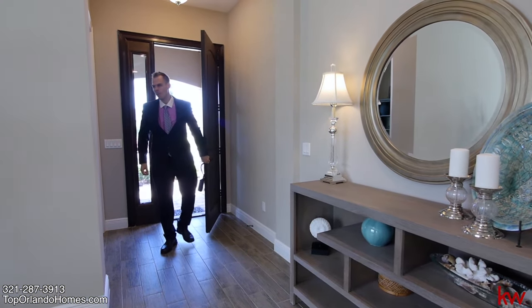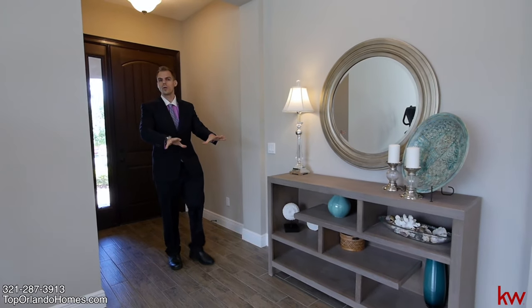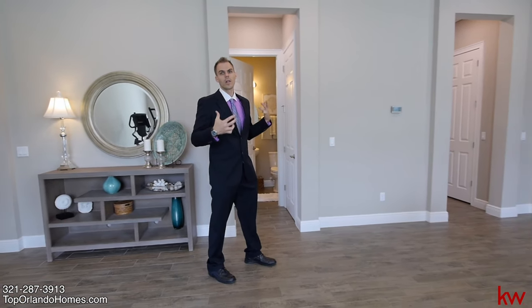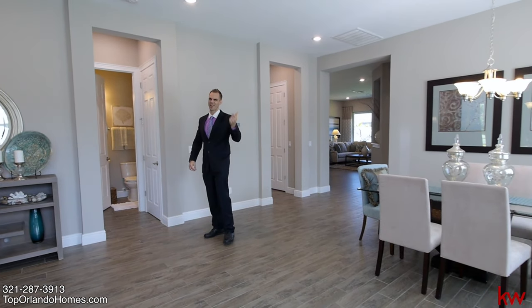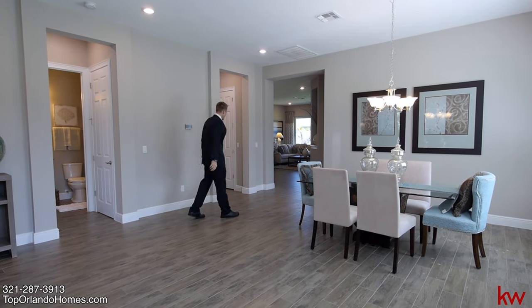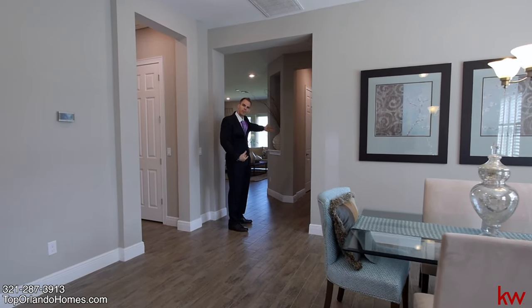Right when you enter the home, you have the beautiful spacious office here on the right side. You'll notice all the wood-look tiles throughout the entire home. Plenty of builder upgrades in this house and it's only three years old, so a lot of newer features that feel like a brand new home. You have the fourth bedroom here with its own full bathroom. And then we have two additional bedrooms and the full bathroom, which could also be a pool bathroom.